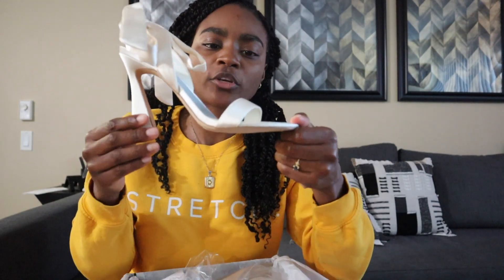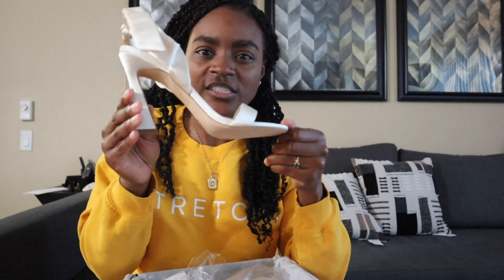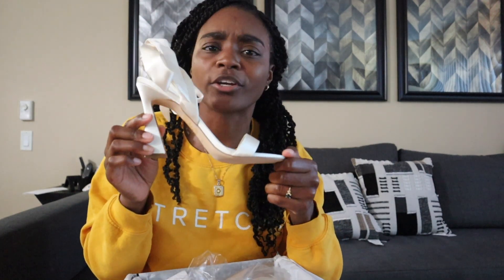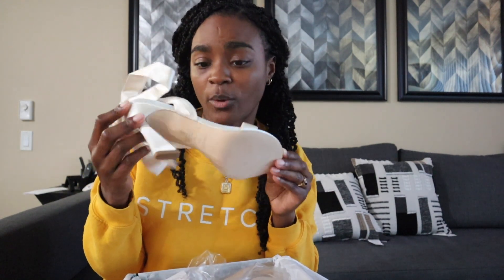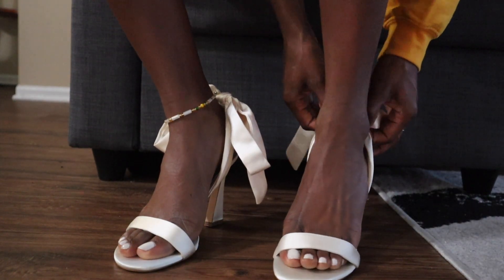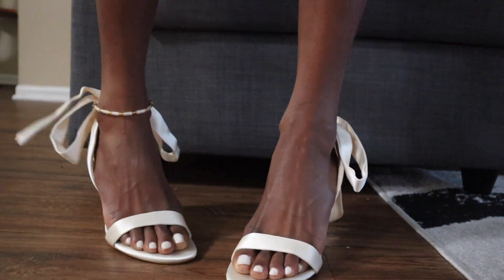I feel like this shoe is perfect because it won't take away from my dress — it's cute, it's giving a little something, but it's not too much. I could also wear this shoe again, which I love. I'm going to try these on now because I haven't even tried them on yet, and I'll show y'all what they look like on — and then... panic attack.